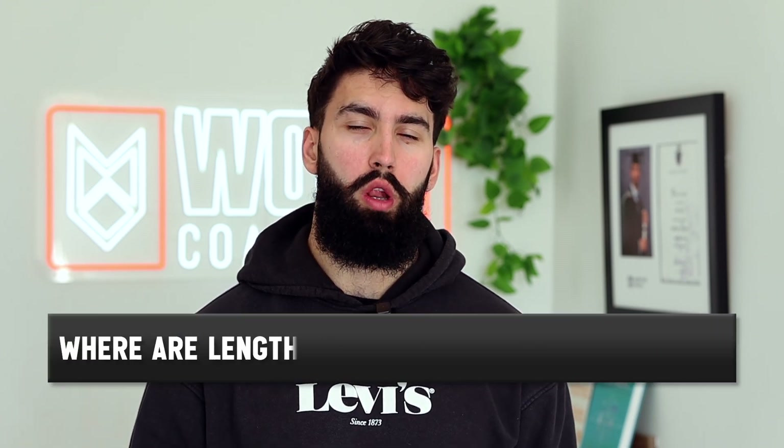Where are lengthened partials most beneficial? They are likely most beneficial on exercises where the shortened position is usually most challenging — exercises where the very end of the lifting phase is the hardest, like a barbell row or a pull-up, where the top of the repetition is most challenging. For most back training, side delt training, bicep training, and calf training, the hardest part of the lift is in that shortened position. Lengthened partials are therefore most beneficial for those body parts and exercises.